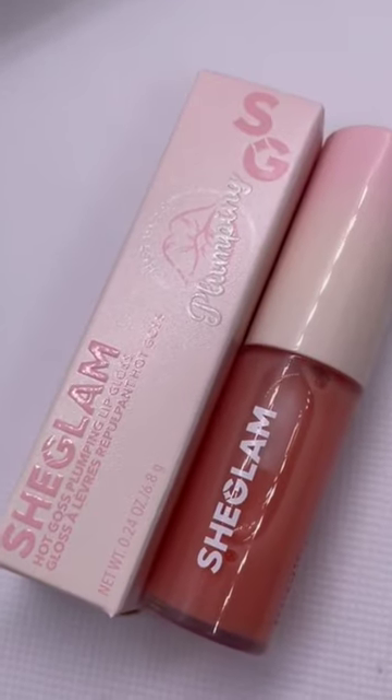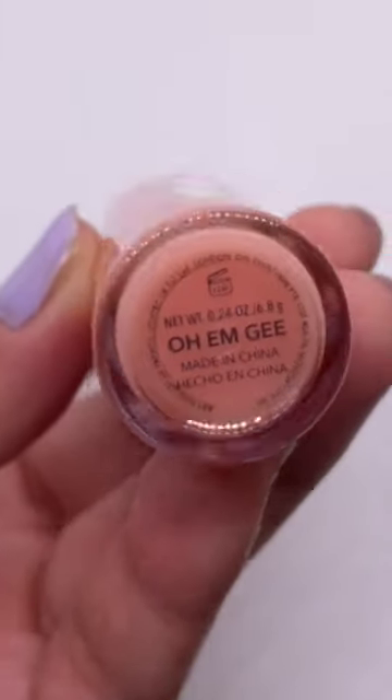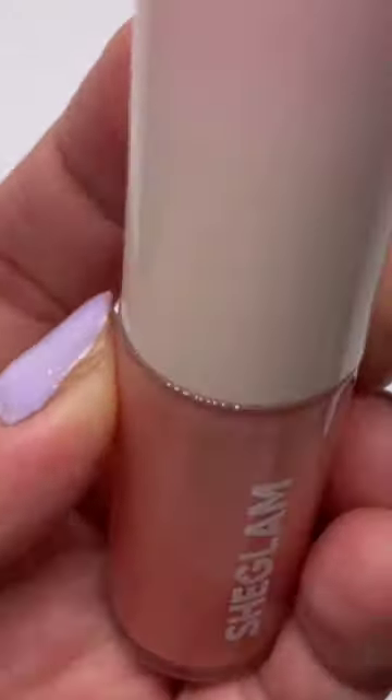Hello everybody, it's Jemimood. For today's video, I'll be trying She Glam's Hot Goss Plumping Lip Gloss. It's in the shade of OMG and came in a very chic container. The product does not feel cheap quality at all.